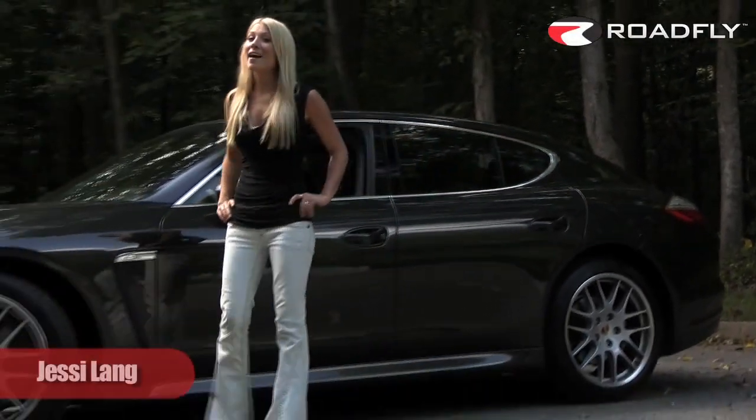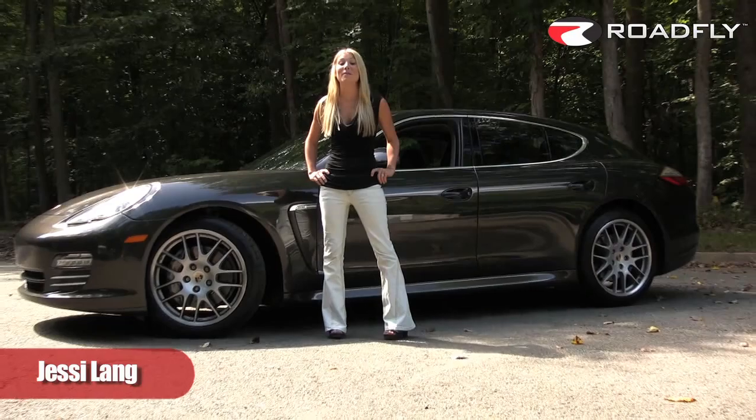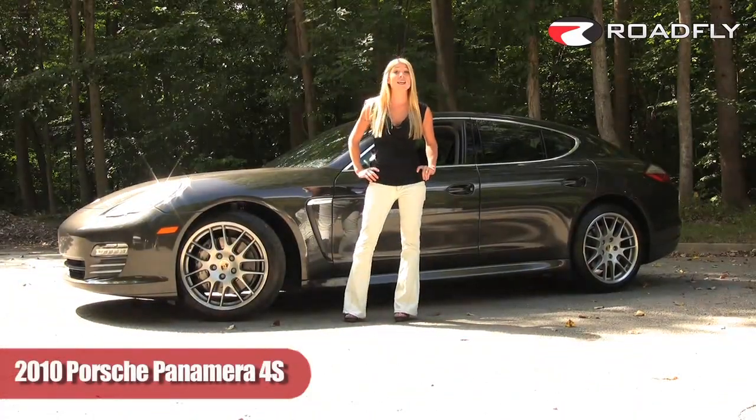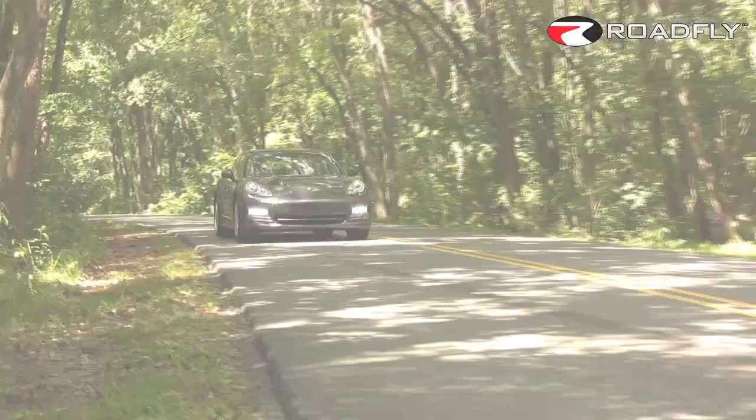I'm Jessi Lang, and today I've got the 2010 Porsche Panamera 4S. With sporty handling, German engineering, Porsche styling, and four doors, the Porsche Panamera is redefining the sports sedan segment.